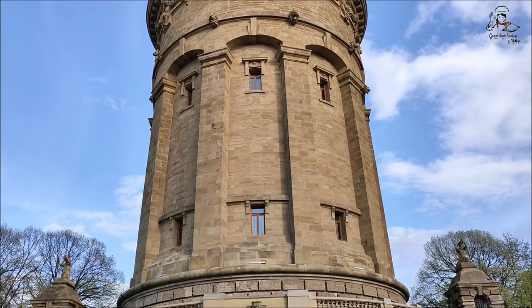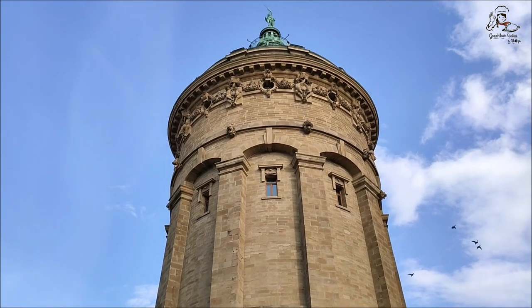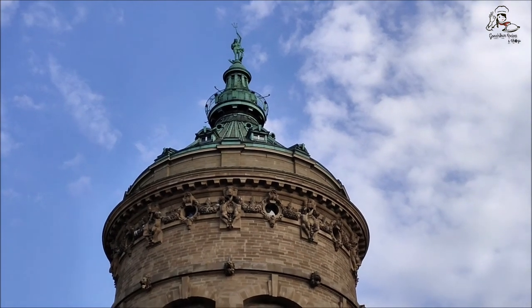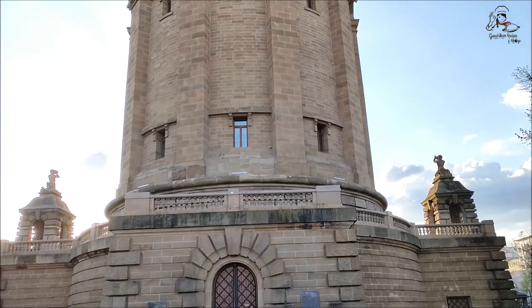The water tower is 60 meters high and 19 meters in diameter, and holds up to 3,000 cubic meters of water. The roof of the water tower is crowned with a statue of Amphitrite, wife of sea god Poseidon.